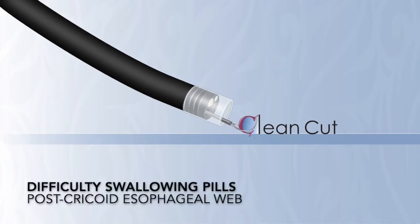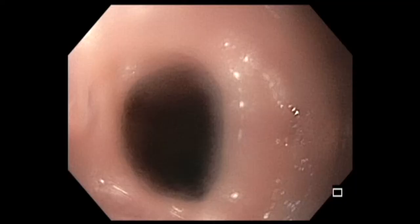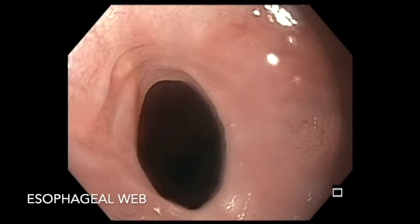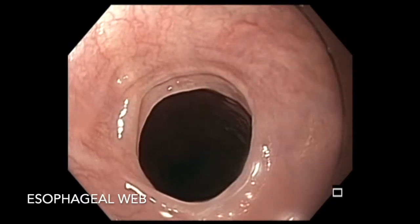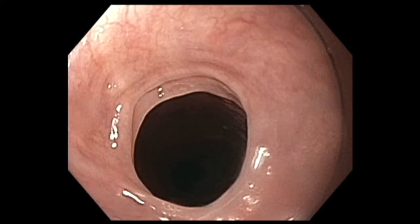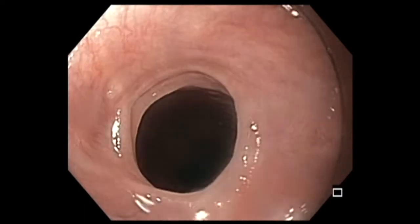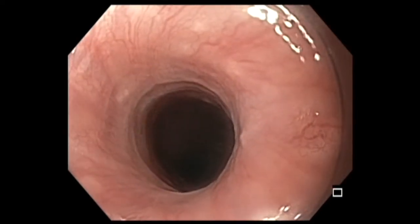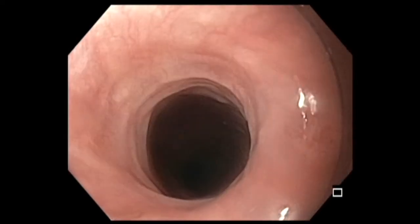Let me share this interesting finding. As soon as the endoscope passed behind the cricopharynx, we noted this esophageal web, otherwise known as post-cricoid esophageal membranous web.